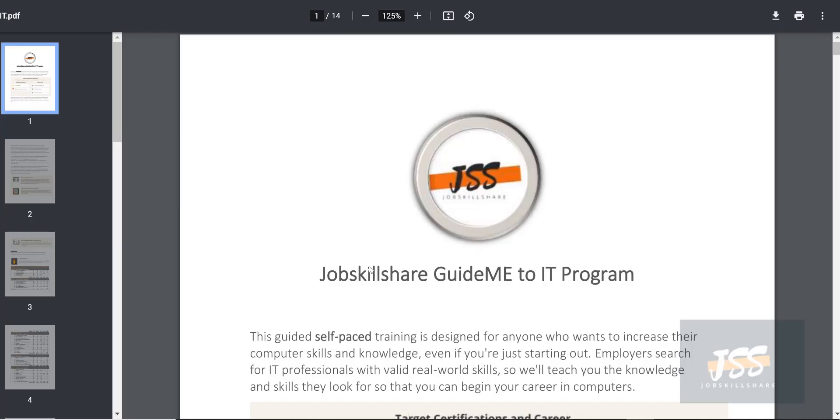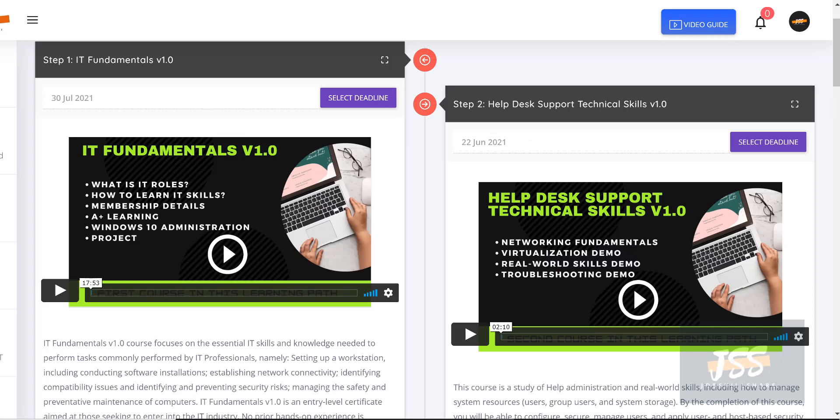Welcome to jobskillshare.org. In this video I will explain what the 'Guide Me to IT' program is in the JSS platform. Just like when you go to a gym and buy a membership, you have access to different types of equipment. In JSS, just like that, you have a Plus membership and a Premium membership.